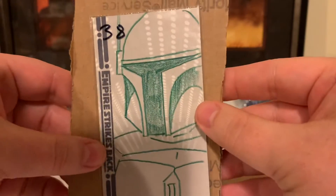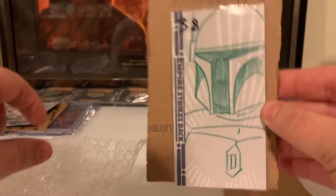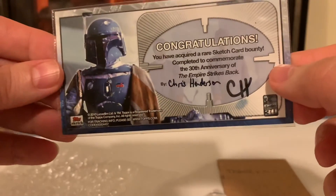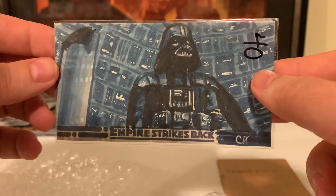And look at that — a Jason Hughes Boba Fett. So I got four new sketch cards today of 2010 The Empire Strikes Back, and these are just beautiful. Look at that. Chris Henderson. These are some beauties.